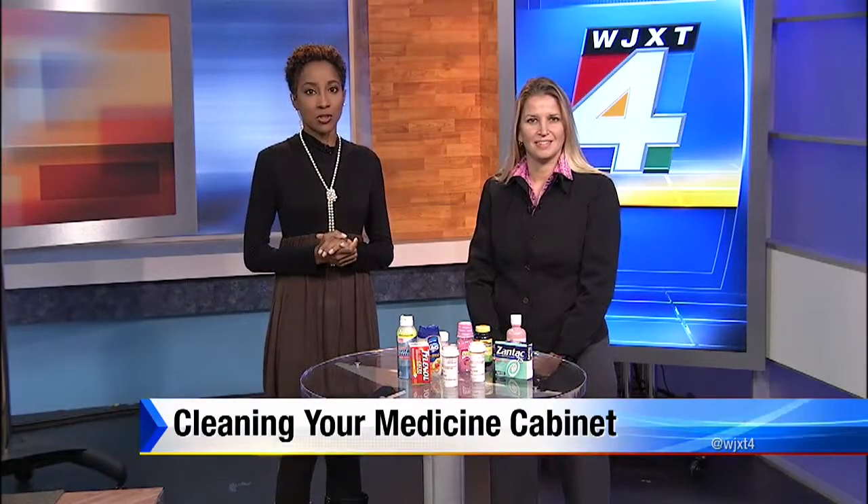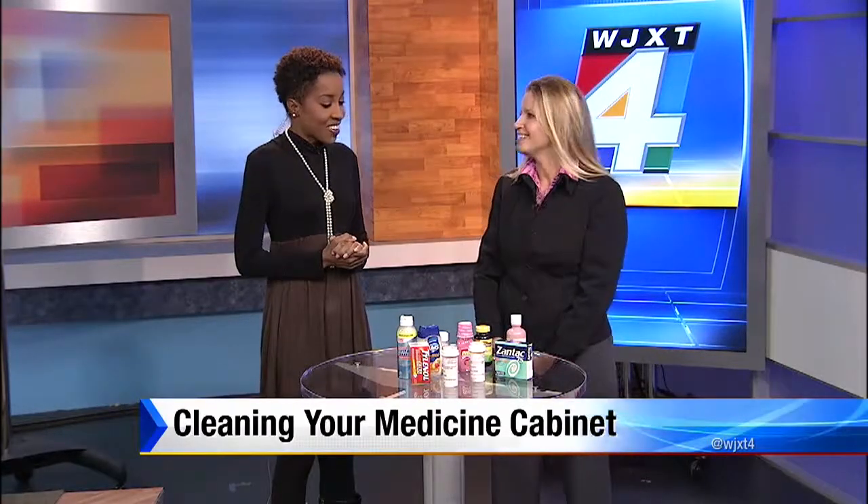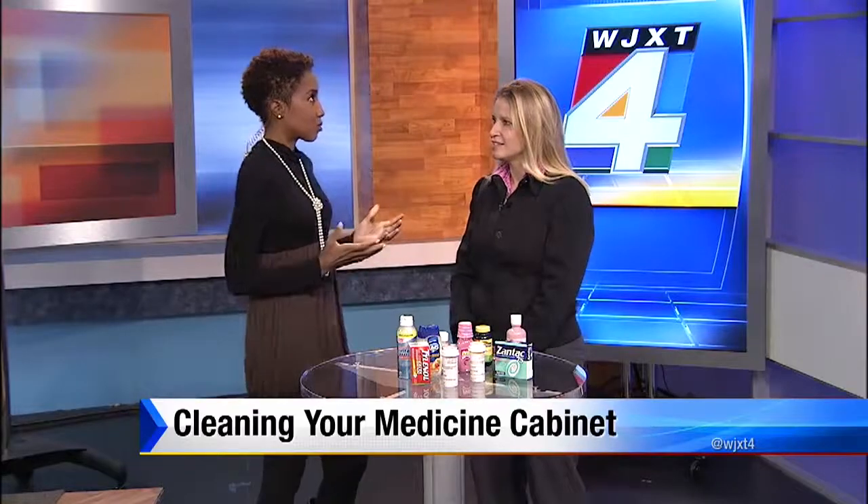She is a clinical associate professor at the University of North Florida. Thank you so much for being here. So let's talk about this — it's really dangerous and you don't really think about it.